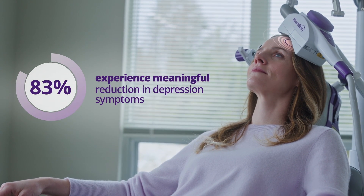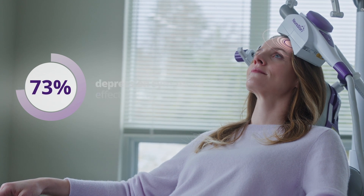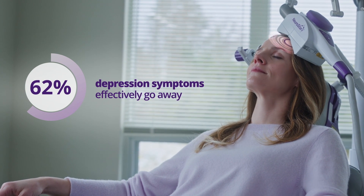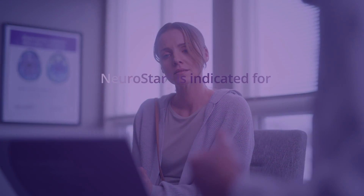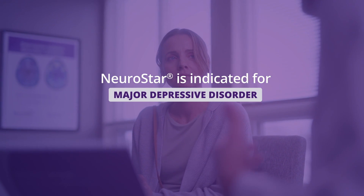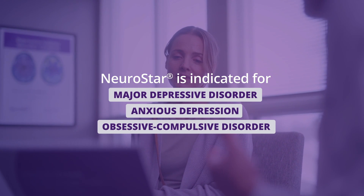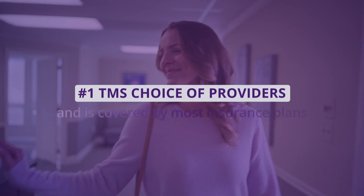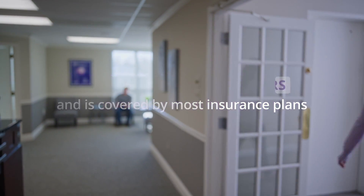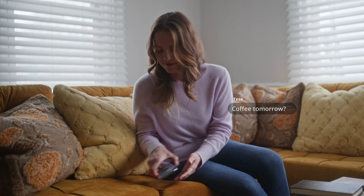In a clinical study, 83% of patients experienced a meaningful reduction in depression symptoms, and for 62% of patients, their depression effectively went away. NeuroStar is indicated for major depressive disorder and is now also indicated for anxious depression and obsessive-compulsive disorder. It is the number one TMS choice of providers and is covered by most insurance plans.